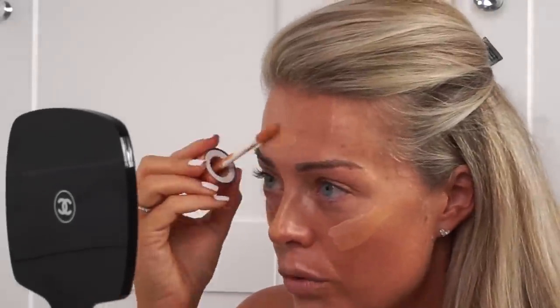The next product I always apply is the Hollywood Flawless Filter by Charlotte Tilbury. The two colours I use are number three, which is light medium, and number five, which is tan. I put the lighter one on certain areas and then the slightly darker one just underneath. This all gets blended in with my foundation.